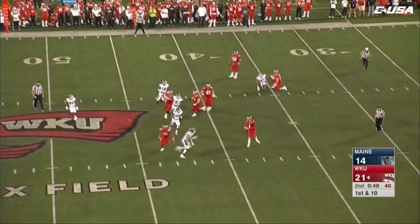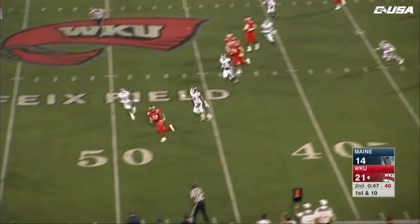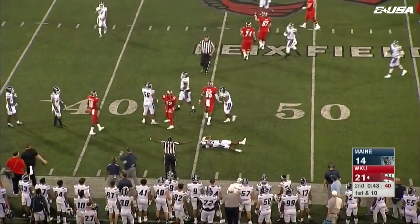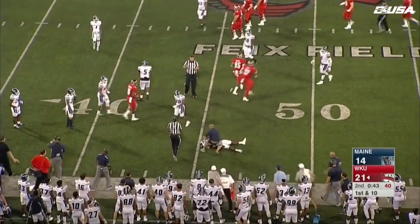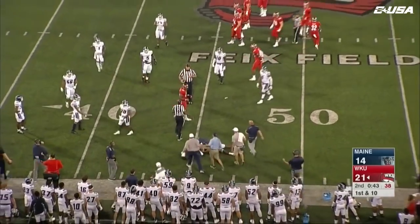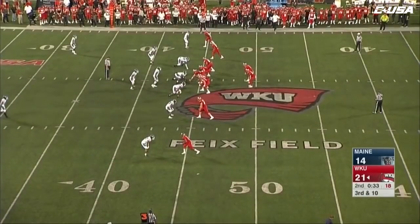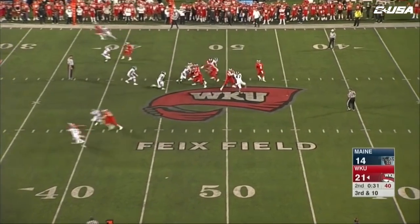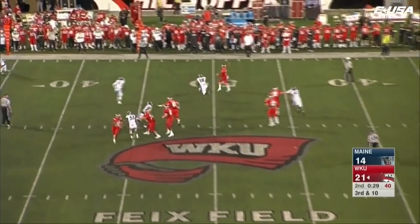Echols steps up in the pocket, now just dumps it down to Furby as a running back. Furby moves forward for a gain of 11 and a first down. The clock stops for 43 seconds. The Hilltoppers are one for five tonight on third down.